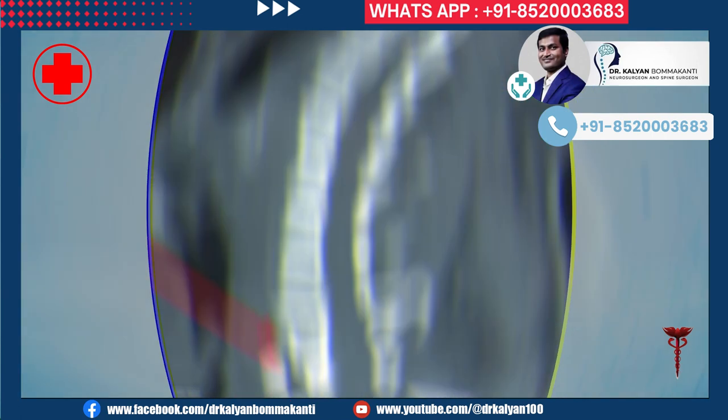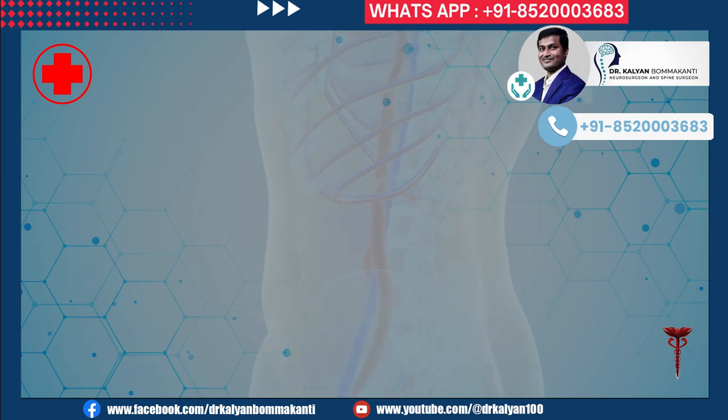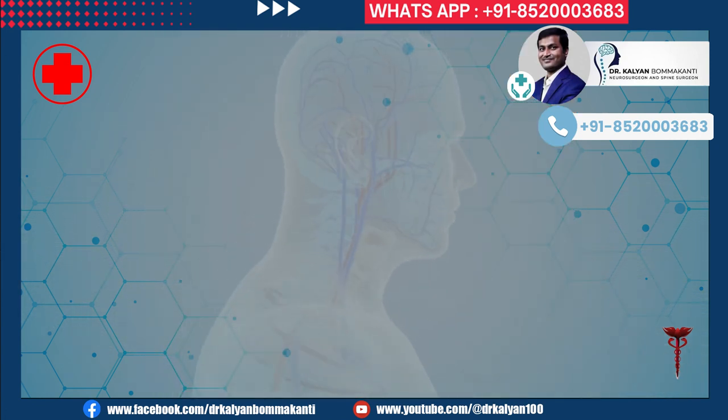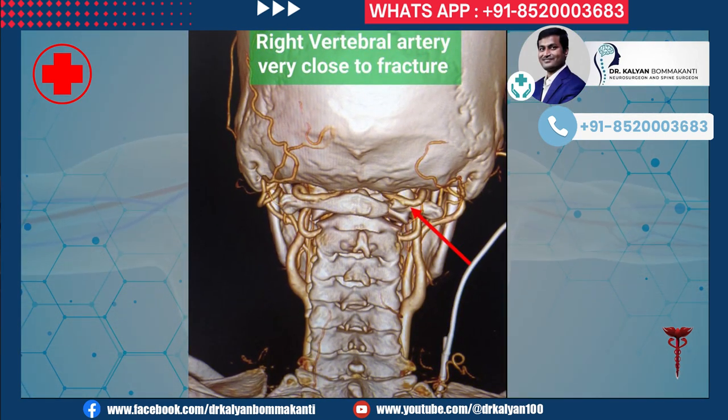Because of the fracture, there was atlanto-axial dislocation. This is a 3D reconstruction of the CT scan showing the fracture. The vertebral artery was very close to the fracture, making screw placement very tough. Its injury can lead to severe stroke and death.